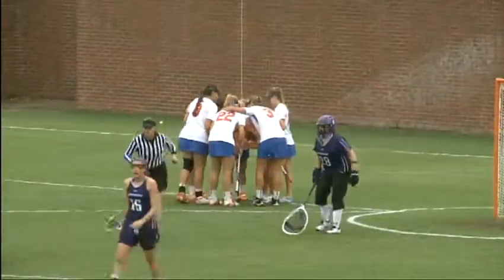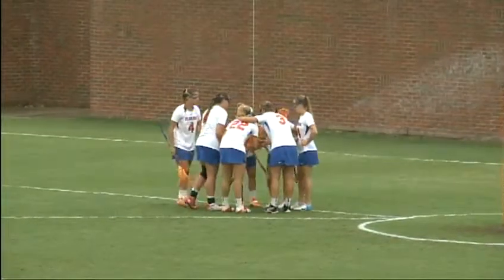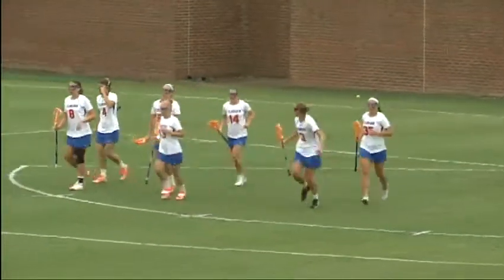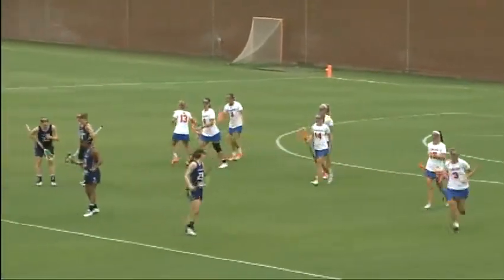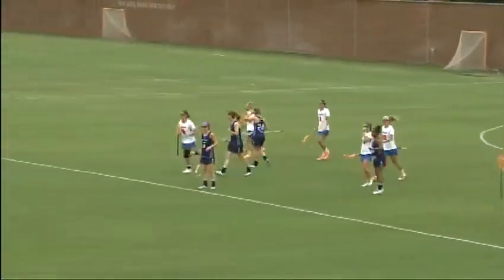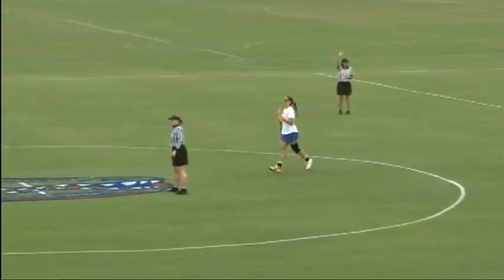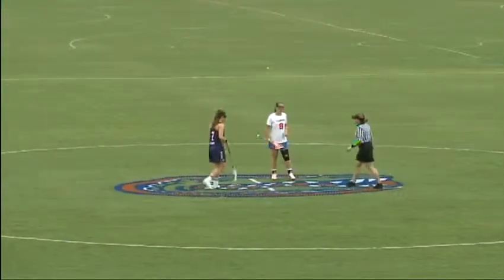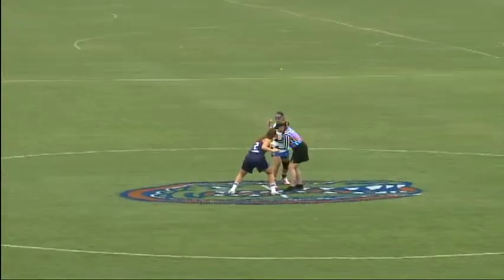We played a minute and one second and the Gators have a 2-0 lead. What a fantastic start — two draw controls against the leader in the ALC. Gabi Wiegand, Shannon Gilroy — Florida has come out with a vengeance. The crowd on hand, despite the weather — a slow, steady rain coming down, temperatures in the high 50s, low 60s — watching the Gators do what they've done for four years now. They own the first minute of the game. We went back to that Ohio State game; you have to take that similar approach here this afternoon.